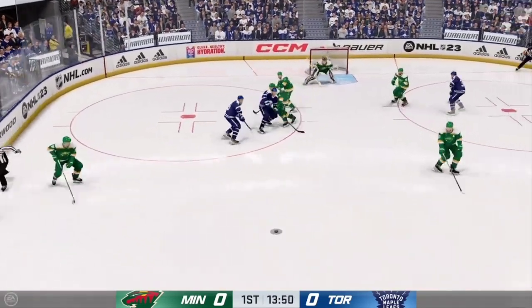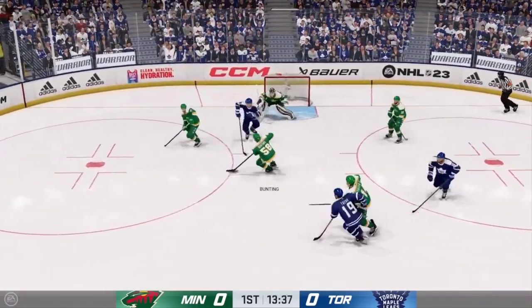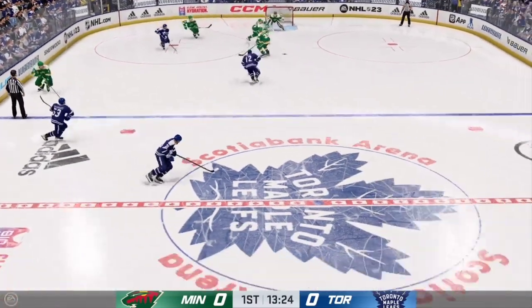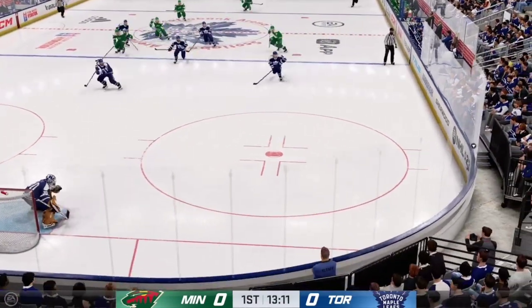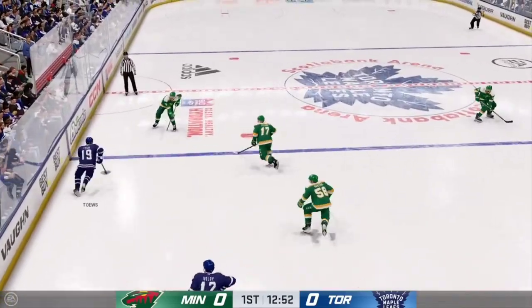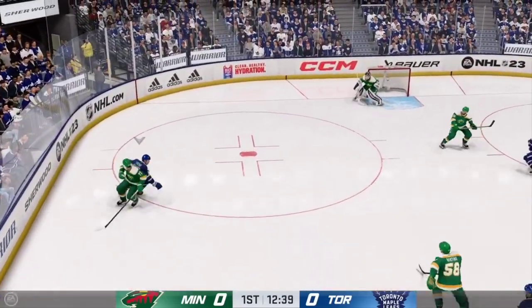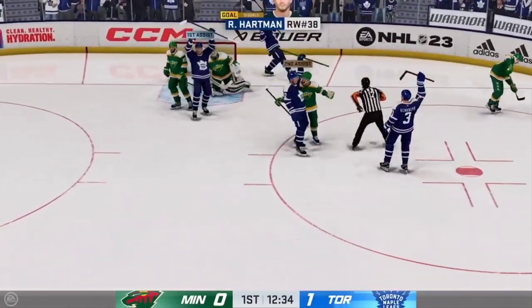They are determined to stay on top. Still lots of time left here in this frame, the game is still scoreless. Now he moves it quickly to Klingburn, takes a shot that's blocked. Puts it in deep, the Leafs get a hold of the puck along the boards, great pass from the left wing. Taves plays the puck, moves it to the middle.